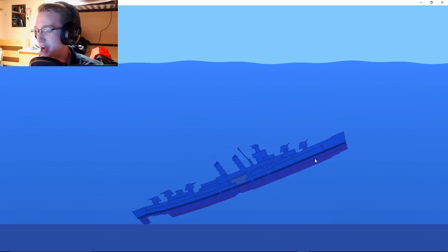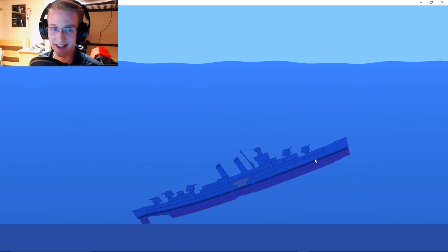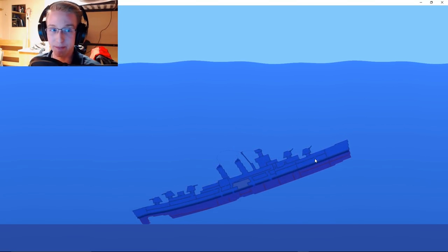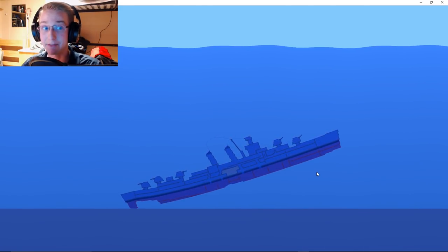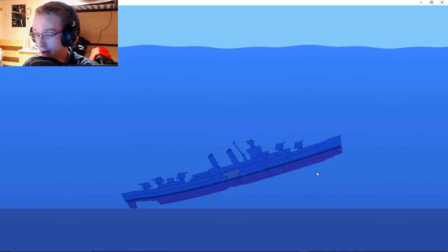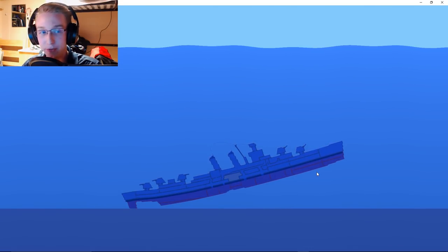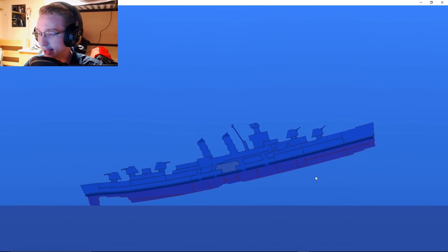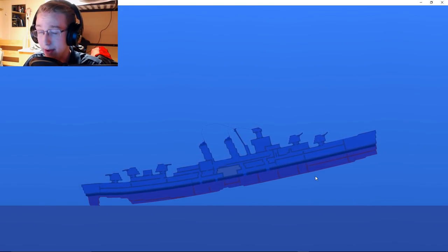How can you be that bad at your job? Eventually the people on the Porter were like, all right, we have to tell them. The president is on board the Iowa and there's an actual torpedo headed towards them that we fired and they don't know about. So they broke the radio silence and basically said, sorry, we accidentally launched an actual torpedo at you.